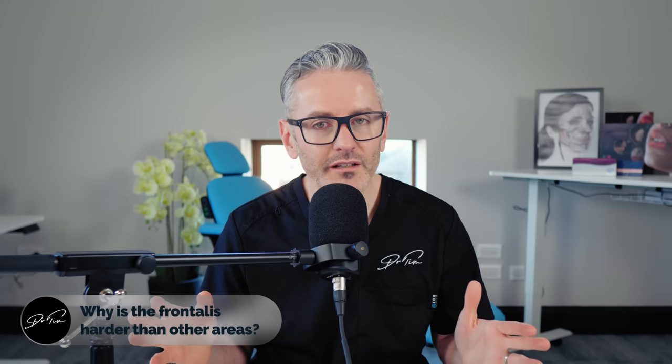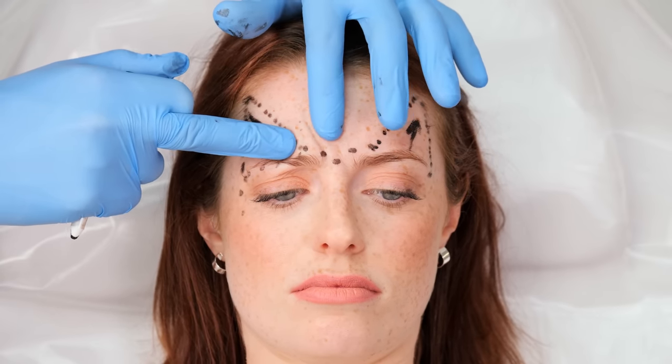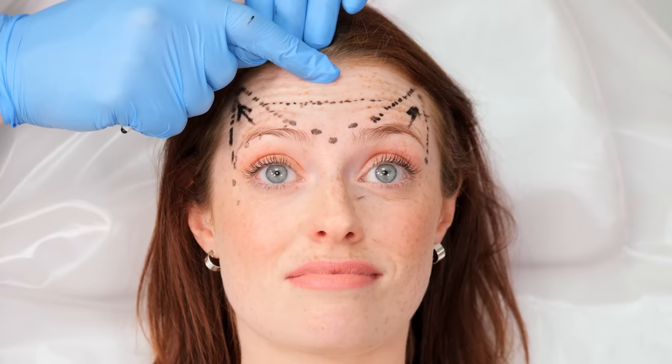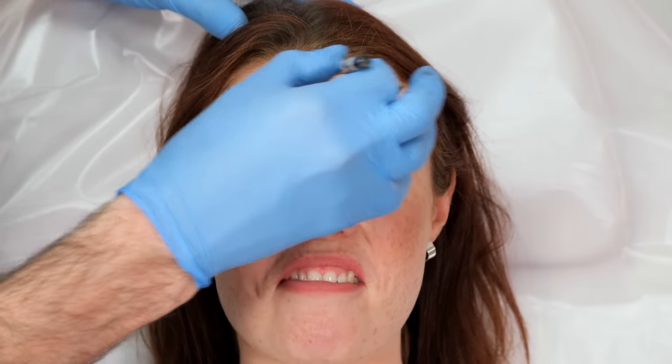So why is the frontalis harder than other areas? It's one of the few areas where we're constantly trying to balance relaxed and unrelaxed muscle. We need to leave the lower area of the frontalis active — and in females more active if you want a lifting eyebrow — while the upper area needs to be treated to get some result. So there's a constant balancing act going on. If you treat it too heavily in the middle and too little at the sides, you get a Spock brow. If you treat it too heavily all the way across, you get heaviness across the whole brow. You can drop eyebrows very easily, and you can also undertreat and get weird movements and spasms.